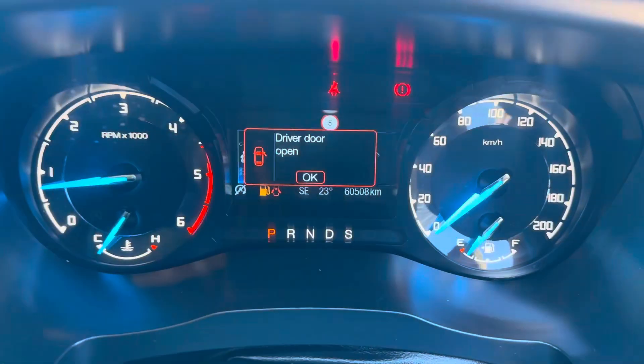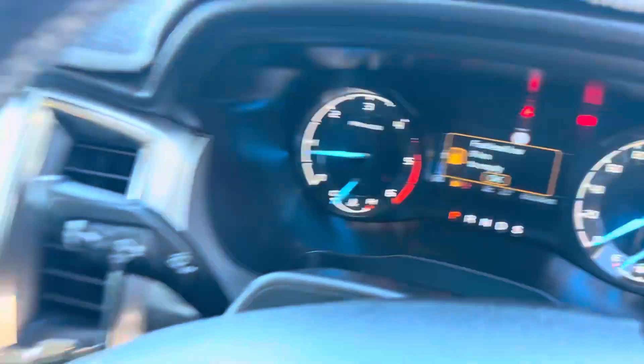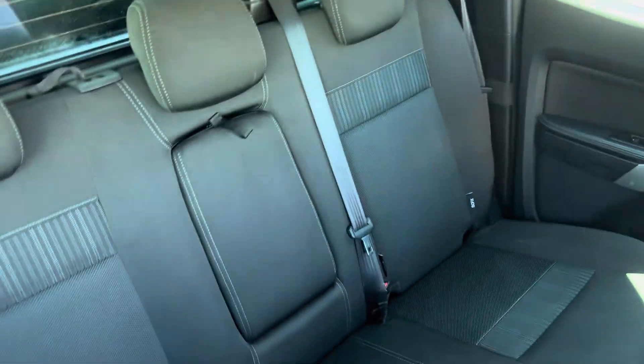As you can see, this one's done 60,508 kilometres — very low mileage, good books, and mature owners who used it for one purpose only, and that was to travel.